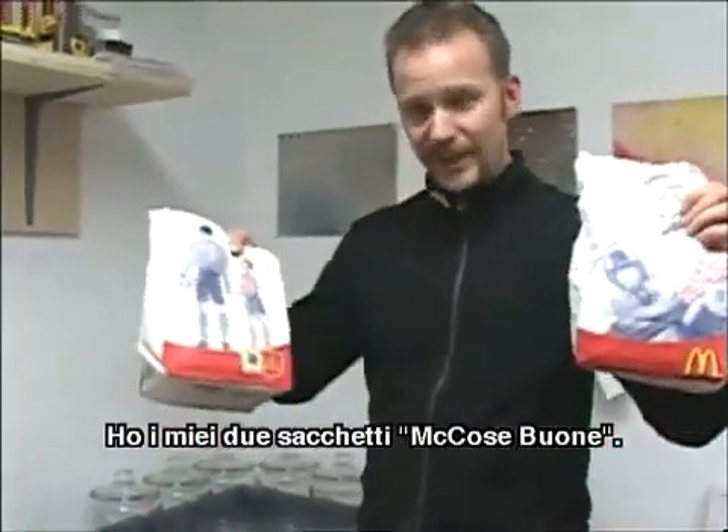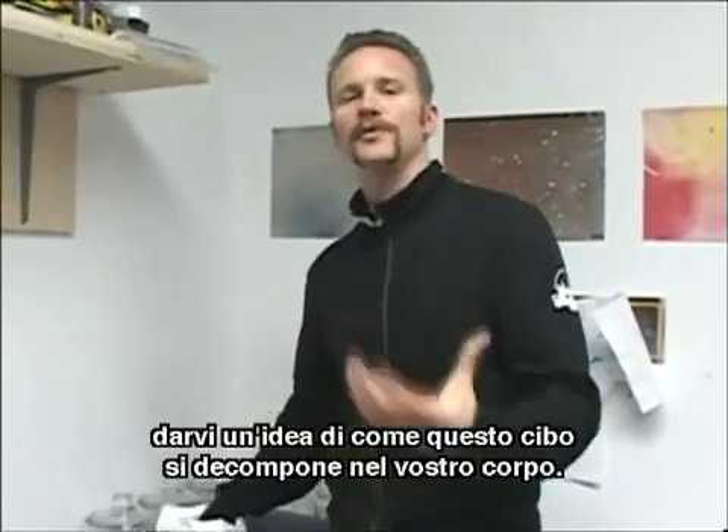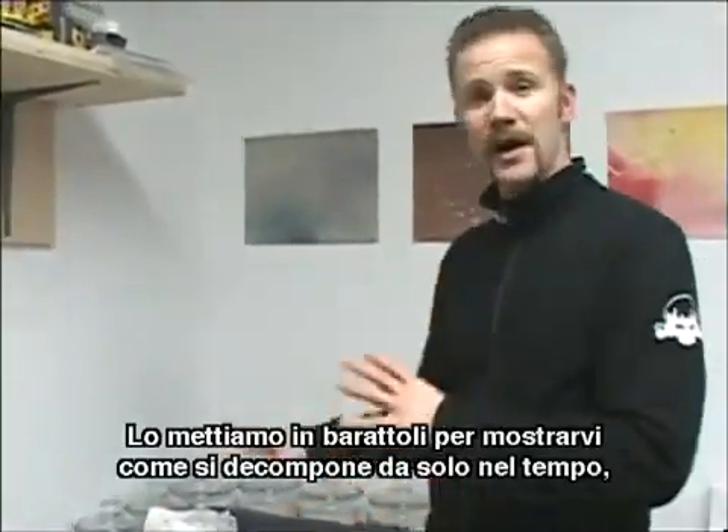I got my two sacks of McGoodness right here. So what we're going to do, I'm just going to give you an idea of how this food is breaking down in your body. I'm just going to put it in some jars to kind of show you how it breaks down on its own over time, over the next four, five, six, seven months.